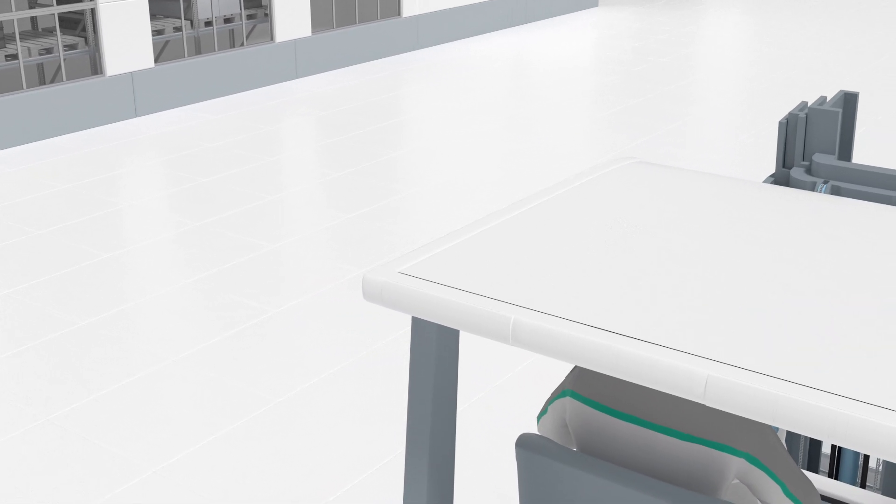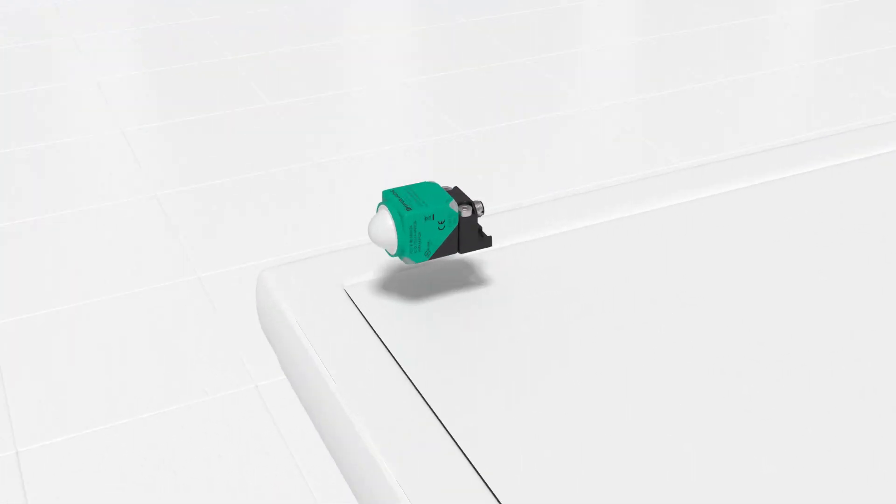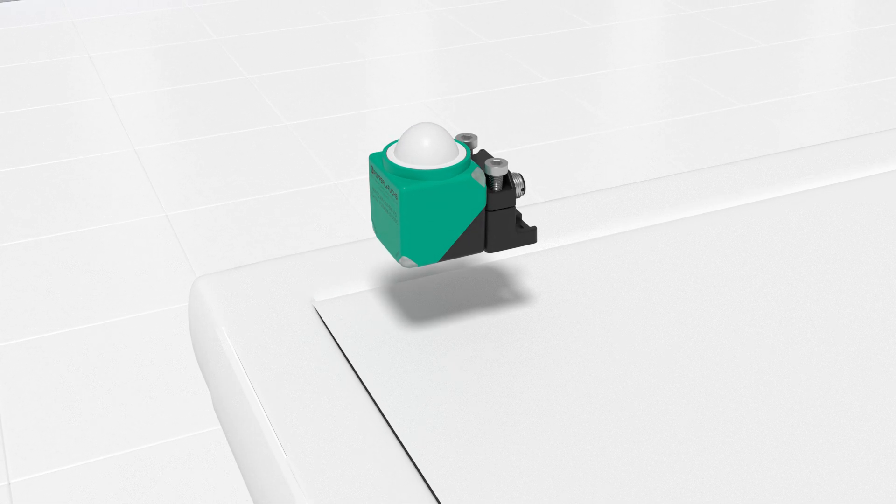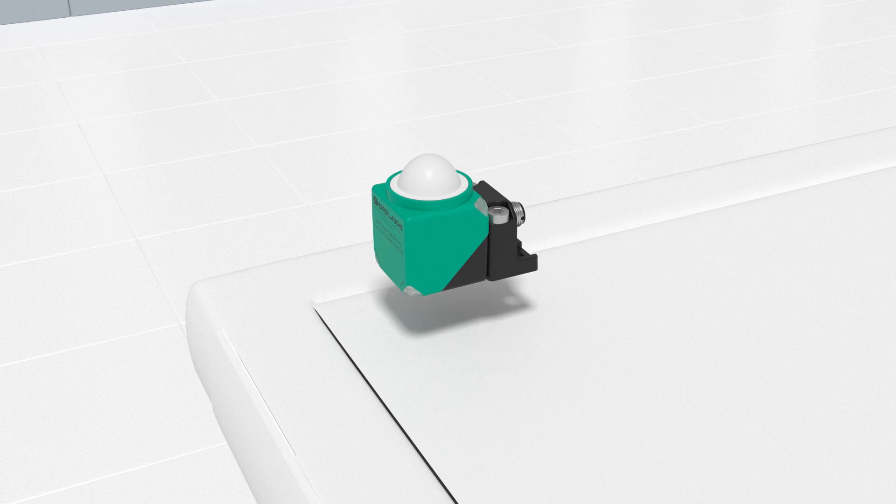The proven Varicont L2 housing is particularly compact and can be mounted quickly and easily. The sensor head can be flexibly rotated in five directions.